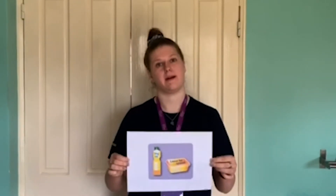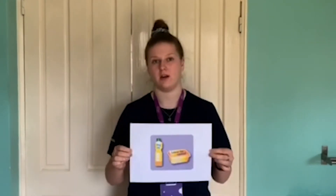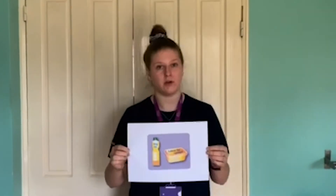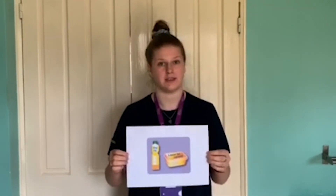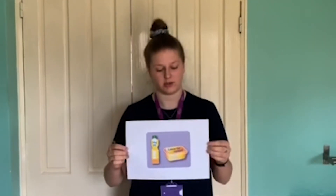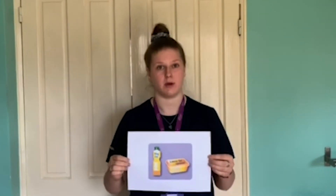The last food group we're going to be talking about is oils and spreads. This encompasses anything from butter, margarine, cooking oil, mayonnaise, salad cream, or any other spreads. Always try to choose unsaturated fats as these are healthier — things like vegetable oils, sunflower oils, and olive oils. These are healthier options but try to have them in moderation, as they're very high in energy. A maximum of about one to two teaspoons a day is probably enough.